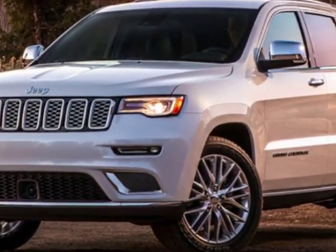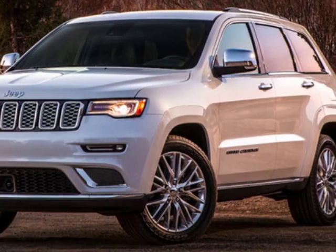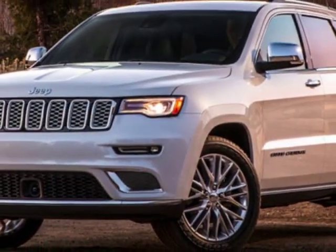Call 787-945-1600 or email our friendly sales staff today to schedule a test drive.